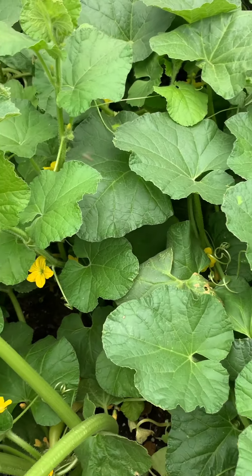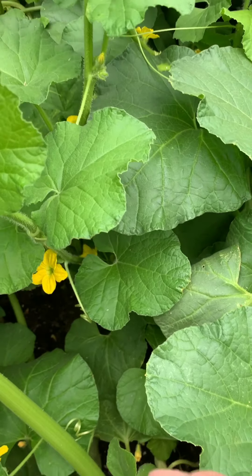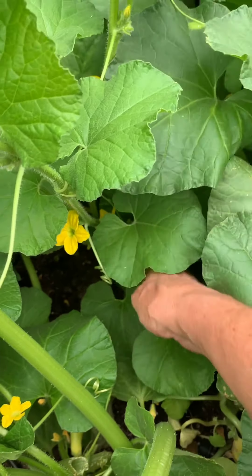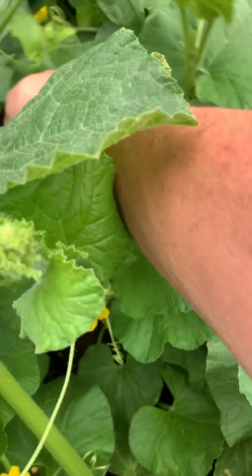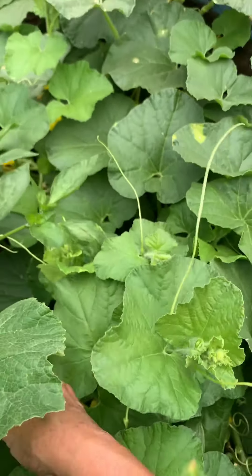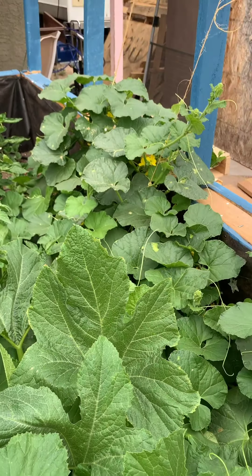I don't ask me why I do things the way I do, but everything is just thriving. Look at under here — I have cucumbers over here too, right there. Everything's really good.